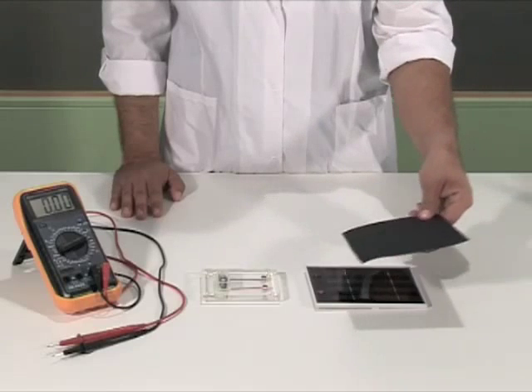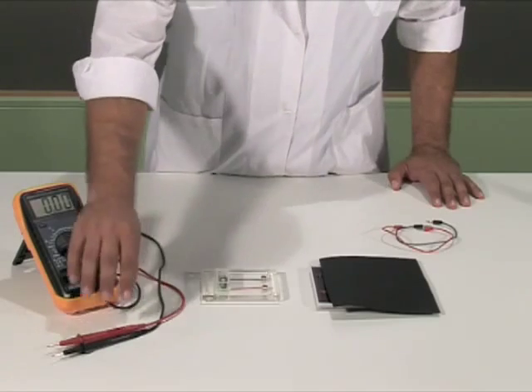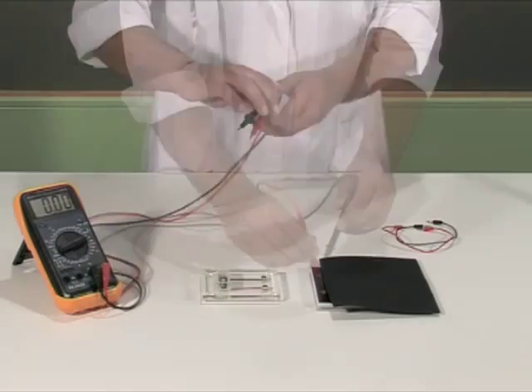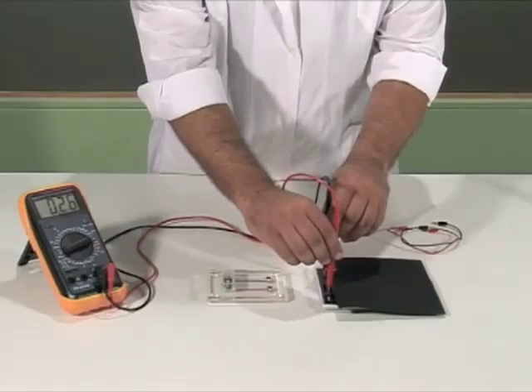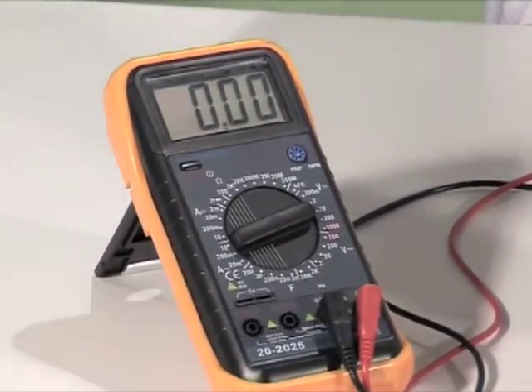We cover the panel with a piece of black cardboard so that it is not exposed to the light at all. We connect the voltmeter pins to the connection poles of the panel. We observe that the voltage is almost zero.